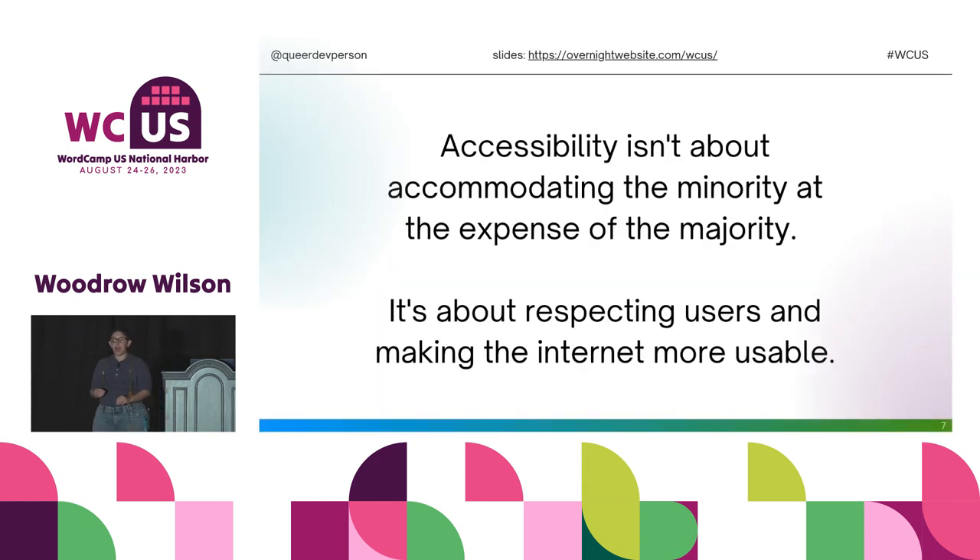Accessibility isn't about accommodating the minority at the expense of the majority. It's about respecting users and making the internet more usable. There's a time and a place for everything. You can open up a code pen and go bananas, experiment on whatever you want. But then you have to take that and figure out how to fit it into a package that works for as many people as possible, while still having a really awesome, engaging experience. That's our challenge here.